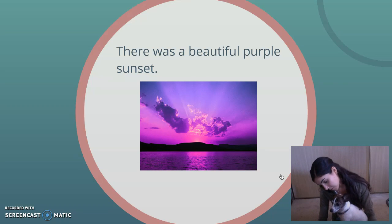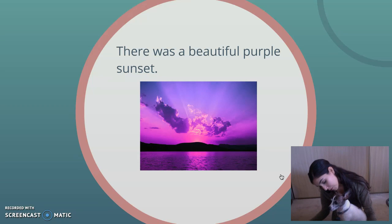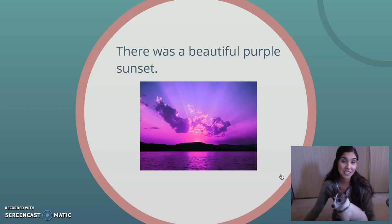I tried to trick you, but I think Pookie figured it out. Pookie thinks that there's two adjectives. Do you guys see both adjectives? Okay, Pookie, what are both adjectives in this sentence? There's two. Pookie says beautiful and purple are both adjectives in this sentence. And Pookie is correct, and I'm sure that you guys got that one too, and you were correct as well.